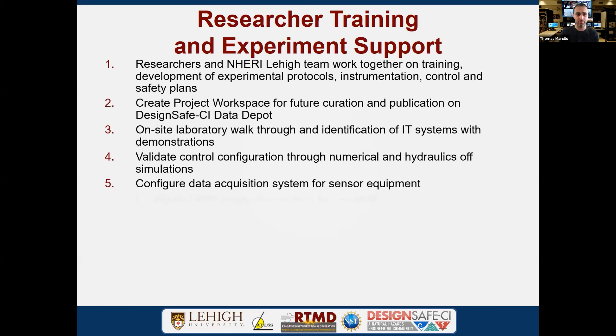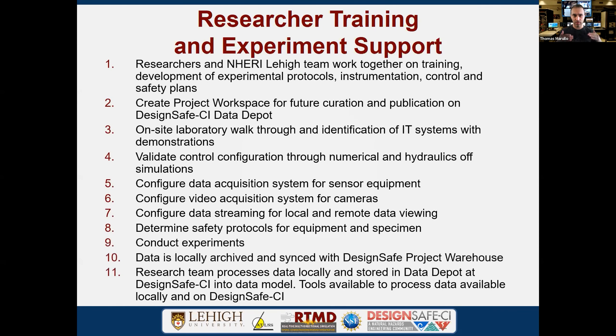We have a structured list of experimental and training support for users. The process includes using DesignSafe tools to develop your project, getting trained on-site in our laboratory, validating all sensors, data acquisition, and control systems, running experiments safely according to safety protocols, and then locally archiving data and uploading it. This process is well-documented for all researchers.